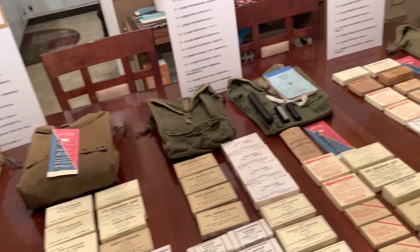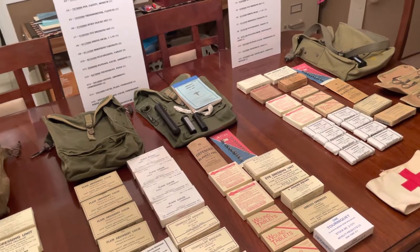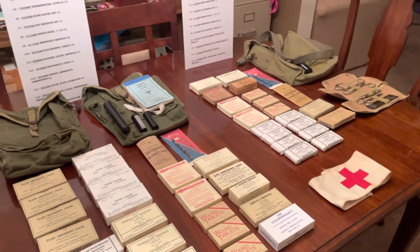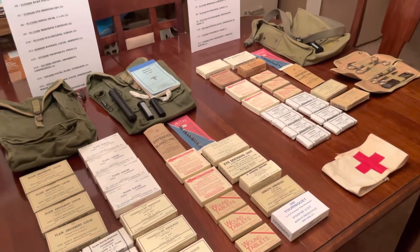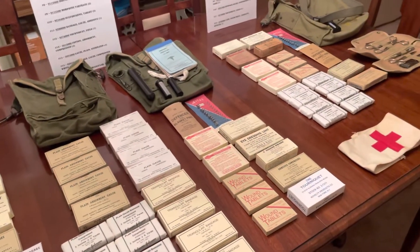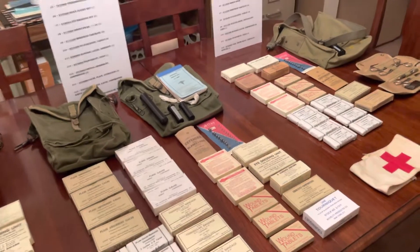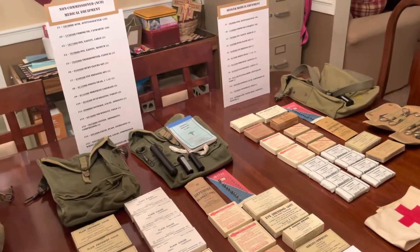Everything on the table is all reproduction that I handmade — painstakingly handmade — while the bags and everything are all original. This also allows me to keep my original items off the tables at events, so they're not being picked up and handled, not sitting in the sun, and not at risk of getting wet. These paper products, especially original and old ones, don't like being exposed like that. If a reproduction gets wet or damaged, it's something I can remake and replace pretty easily and cheaply.